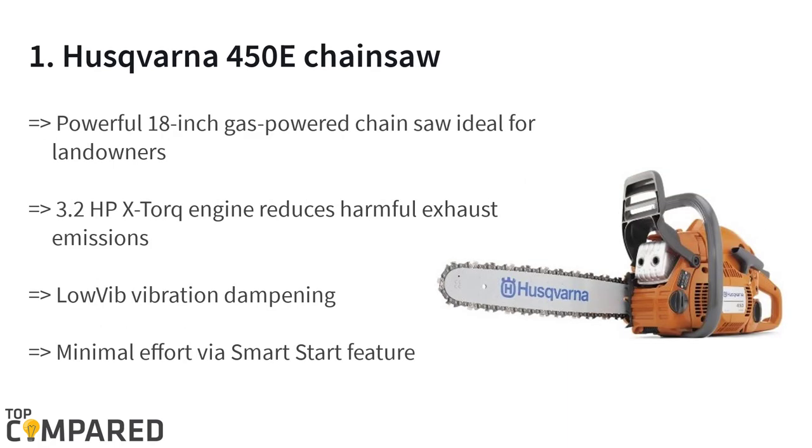The final and top-ranking product on the list is the Husqvarna 450e chainsaw. The X-Torque engine is a great addition, and this two-stroke engine makes working easy. The 50.2cc engine lowers emissions by 60 percent. The transparent fuel indicator shows the level of fuel in the engine, and the combined start/stop control helps further.